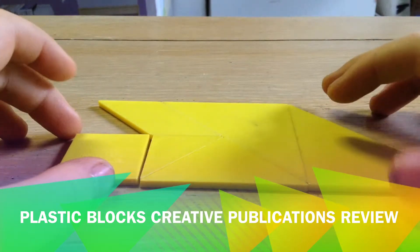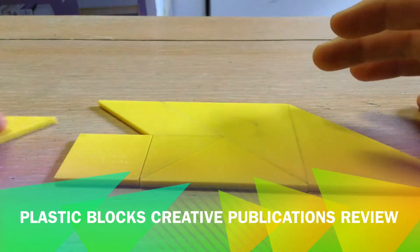Sorry, I'm not talking — just trying to concentrate. There, I made it a school pattern.